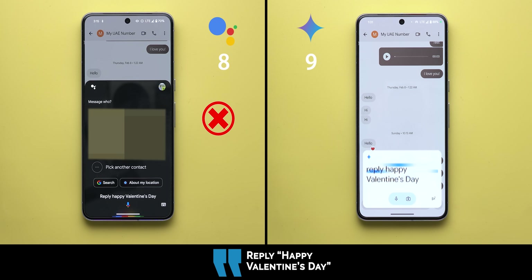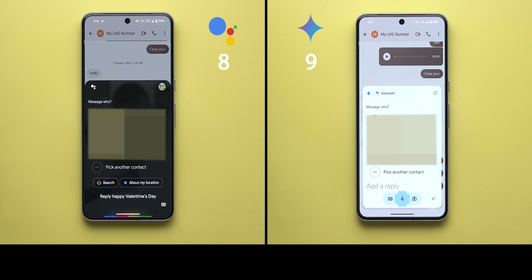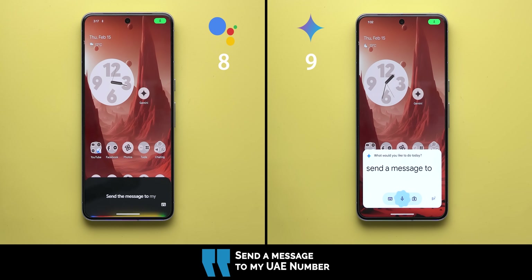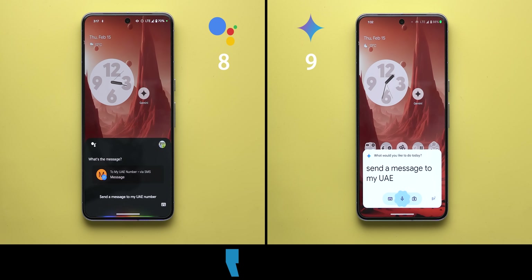For the 'reply happy valentine's day' command, Gemini used Google Assistant, and both responded the same incorrect way. This is the second time Google Assistant made an unexpected mistake, which is frustrating since I tried all these commands in previous videos and they used to work fine. This is also not one of the 17 removed features Google announced earlier this year.